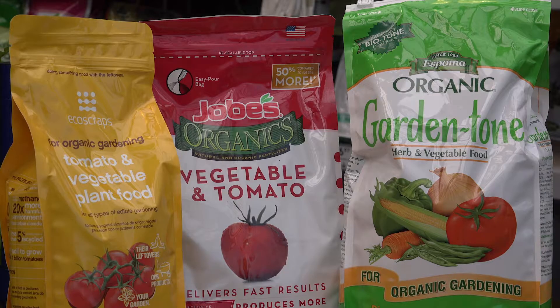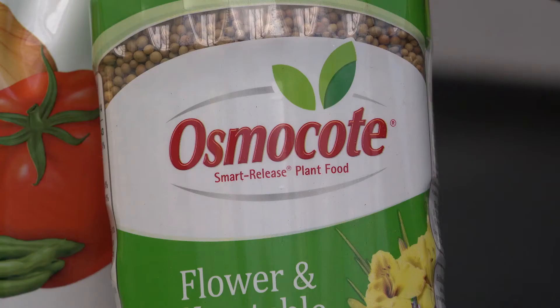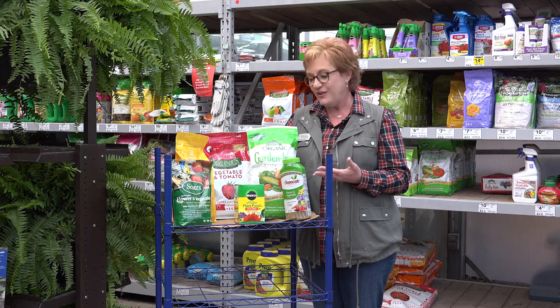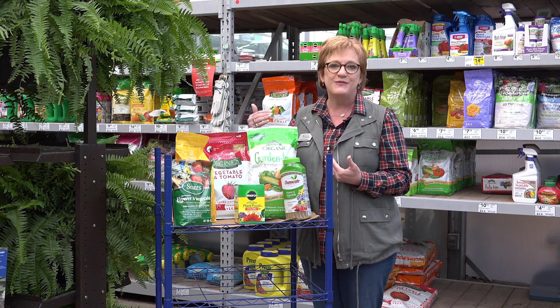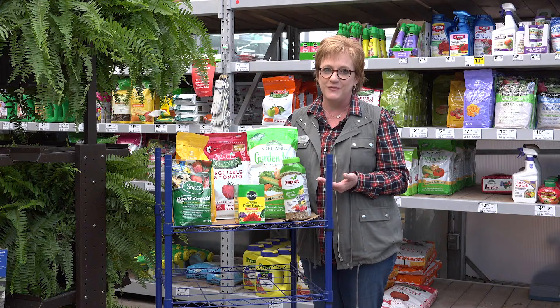Options for both organic and more traditional types of fertilizer, as well as water soluble and slow release, are all available to you. So it's important to look and figure out what might be best for your situation.